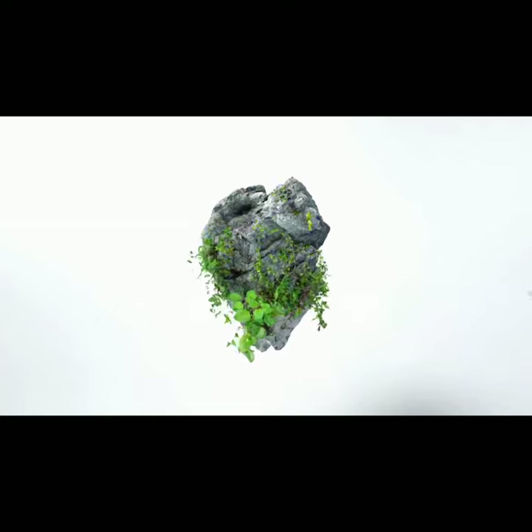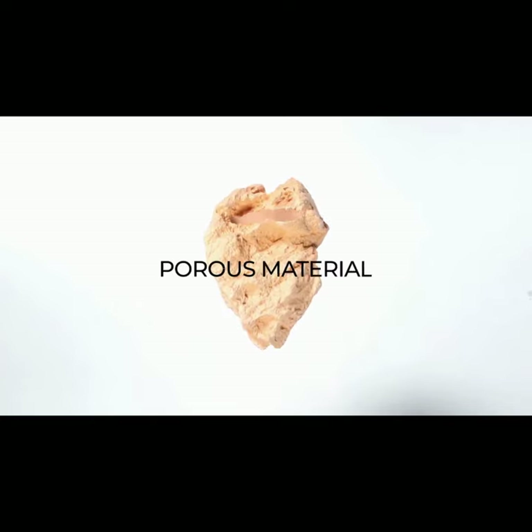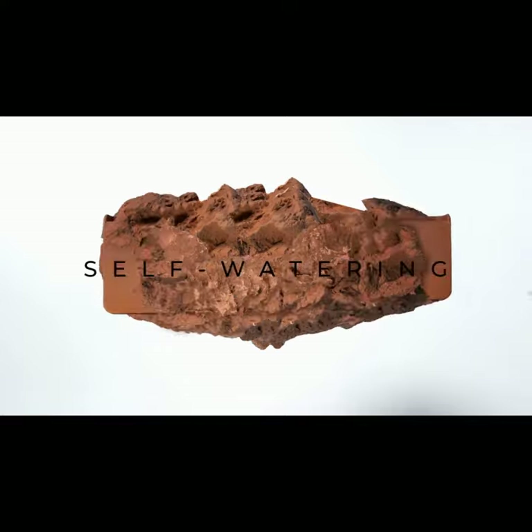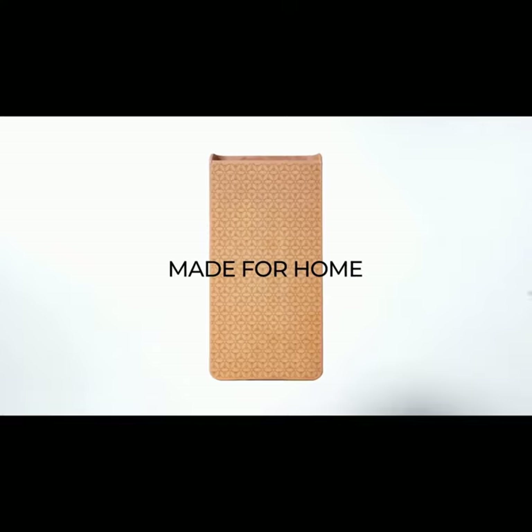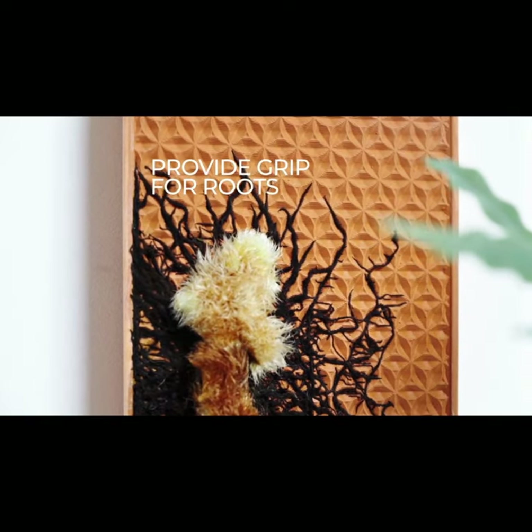Bring it indoors and shoot. Imagine it was made from a porous material and had a water bank so it could continuously water itself. Imagine it was shaped to fit our walls at home and had aesthetic grooves that mimic nature and provide extra grip for plant roots to hold on tight.